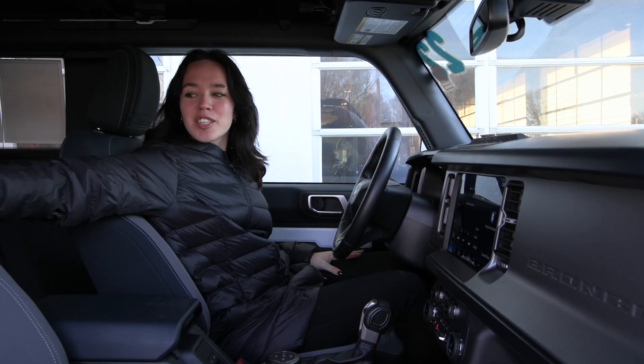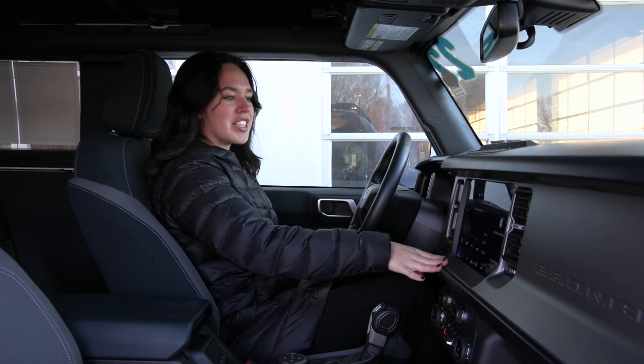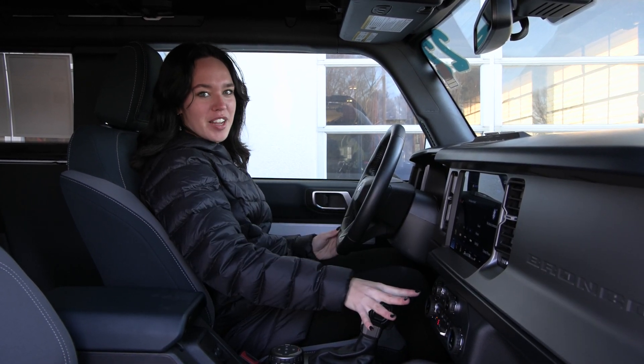Inside you have your dark space gray and navy cloth seats, with your white stitching and your different accents. You have your sleek interior with your boxy look, and your 13-inch display screen right here, with a lot of great options in your center stack.